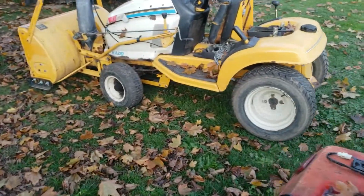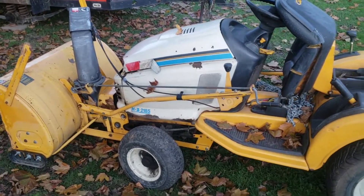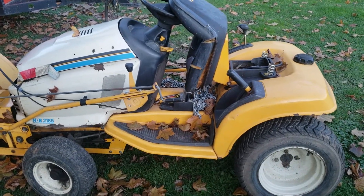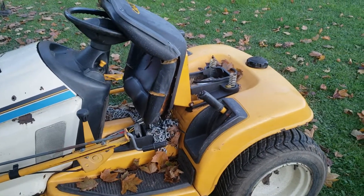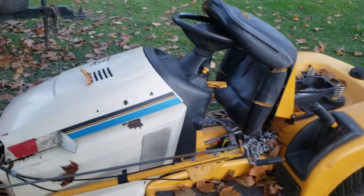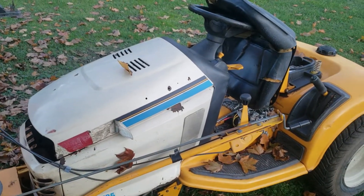Could it be my other Cub Cadet with the snowblower on it? This machine also looks like it could be a naughty tractor — the paint's pretty beat up. There are no dents on it, but overall its appearance is not very good. So could the Cub Cadet with the snowblower be naughty tractor?